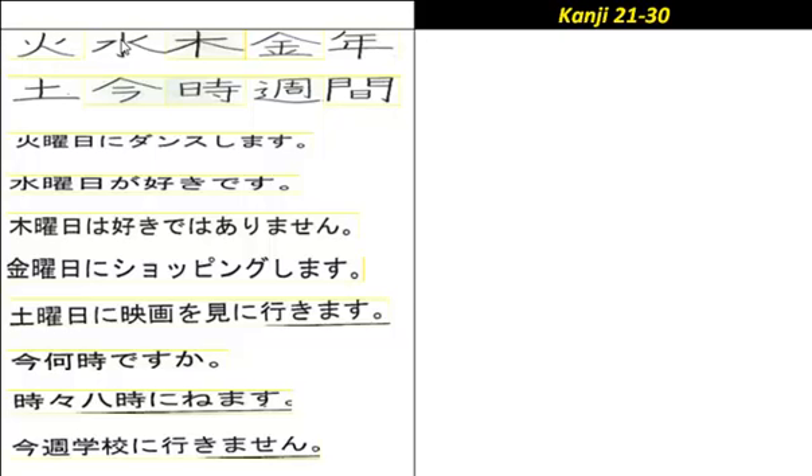The next one is water. That's either 'mizu' or 'sui'. So in Wednesday, 'Suiyoubi'.